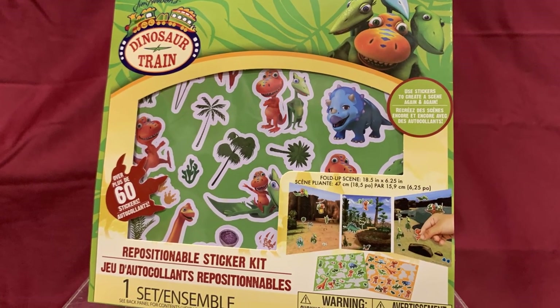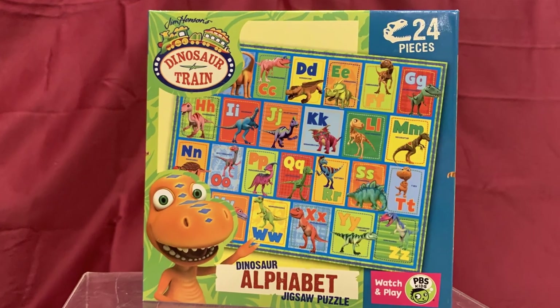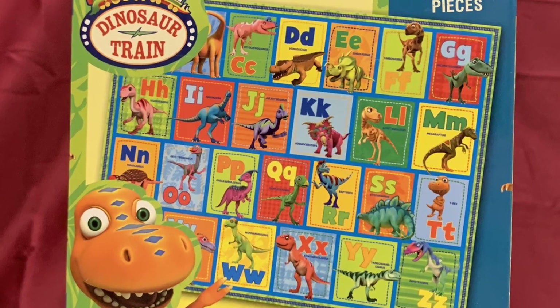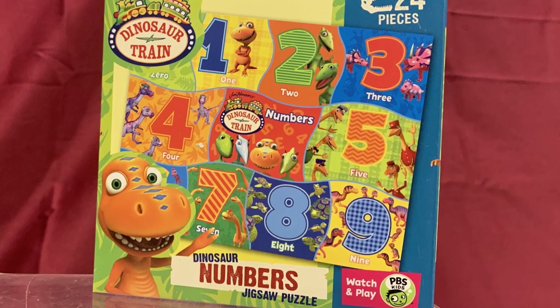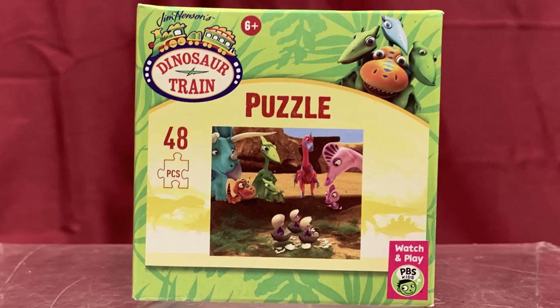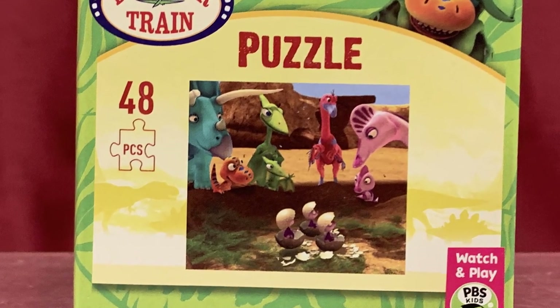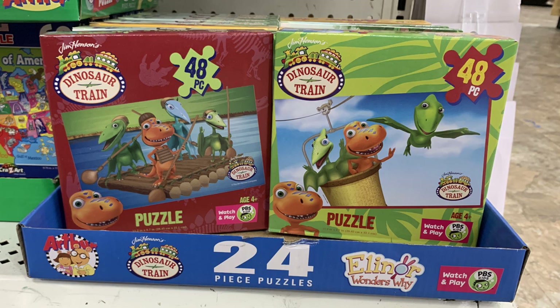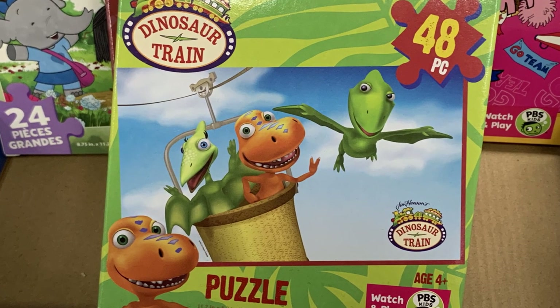From Dinosaur Train we have this repositional sticker kit, a 24-piece alphabet puzzle, a 24-piece number puzzle, as well as a 24-piece box puzzle featuring the characters on the train with the conductor, and another boxed puzzle featuring the characters witnessing the hatching of dinosaur babies. There were also two different puzzles including one with Buddy on a raft, and Buddy and his friends zip lining in a basket.